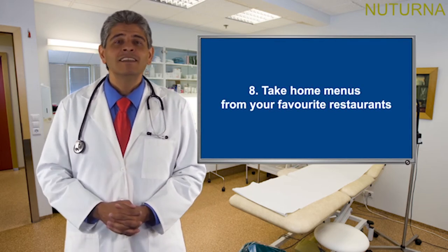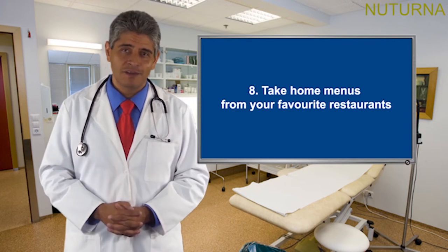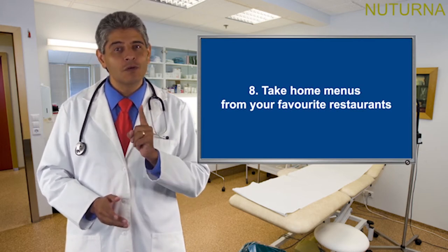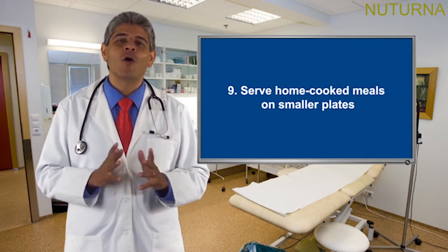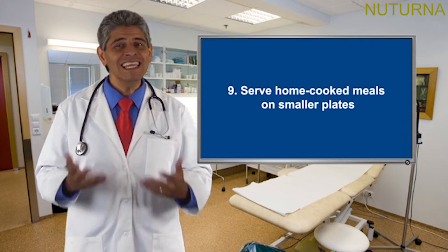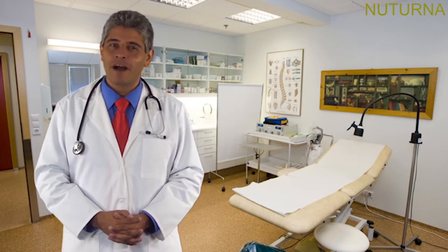Tip 8: take home menus from your favorite restaurants. You can research the healthiest options when you're not rushed to make a decision. Decide what you want before you go in, and order ahead of your dining companions so you won't be tempted by their choices. Tip 9: serve home-cooked meals on smaller plates. Portions do matter — if you serve yourself less food, you tend to eat less than if you have a large plate with a large meal. There you have it: 9 simple tips to help you succeed.